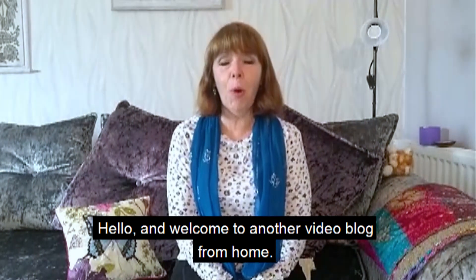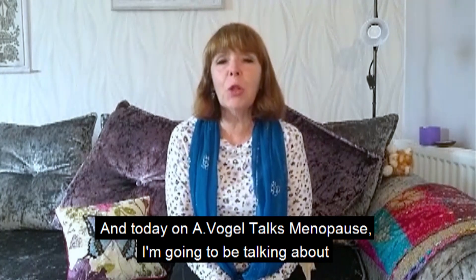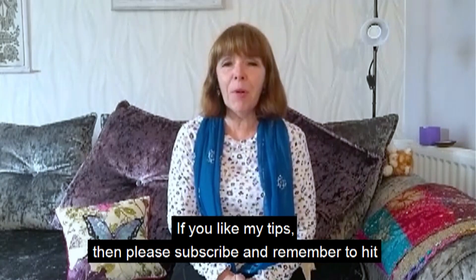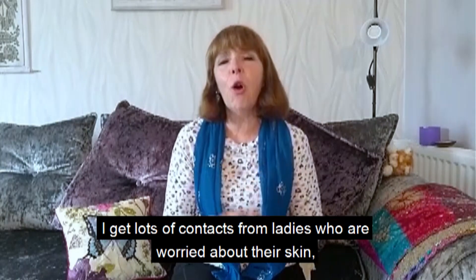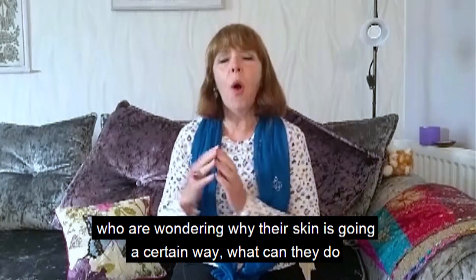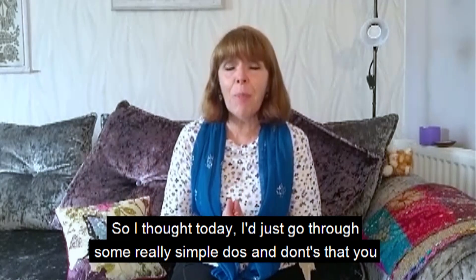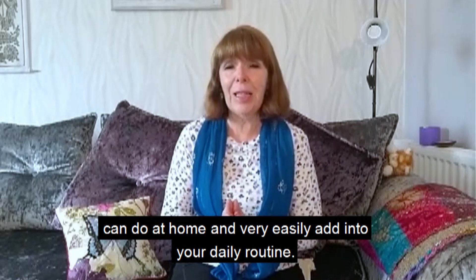Hello and welcome to another video blog from home. Today on A.Vogel Talks Menopause, I'm going to be talking about three menopause skin do's and don'ts. If you like my tips, please subscribe and remember to hit the bell icon so you can be notified of all my new videos. I get lots of contacts from ladies who are worried about their skin and wondering what they can do to help themselves, so I thought I'd go through some simple do's and don'ts you can easily add into your daily routine.